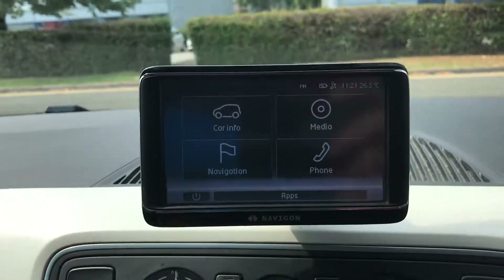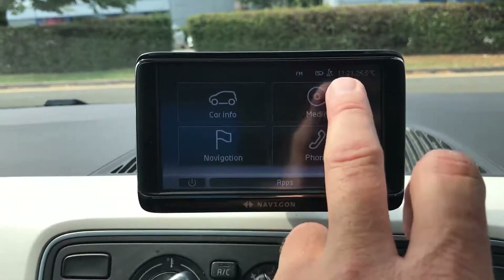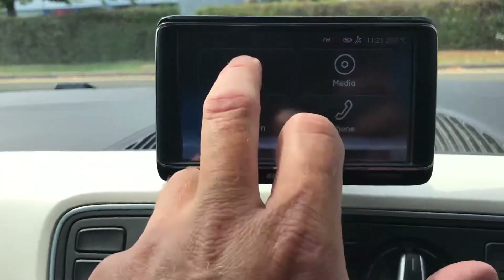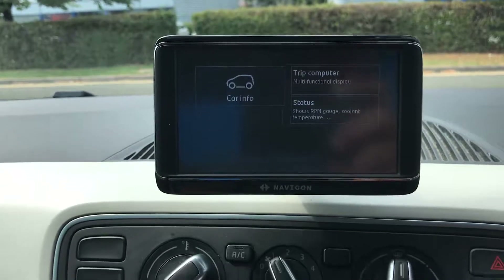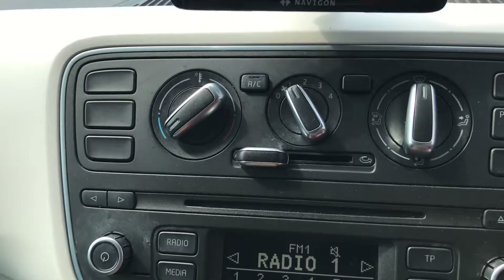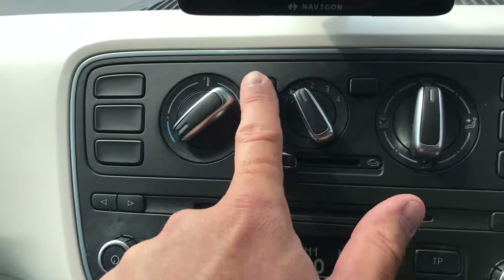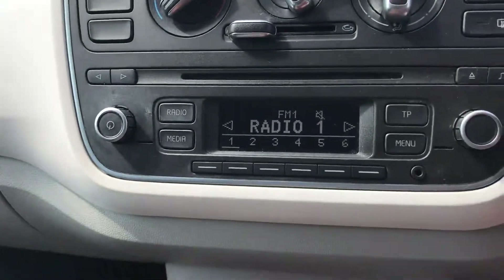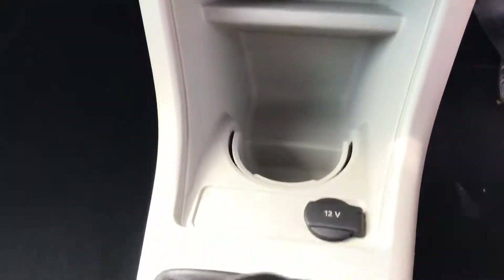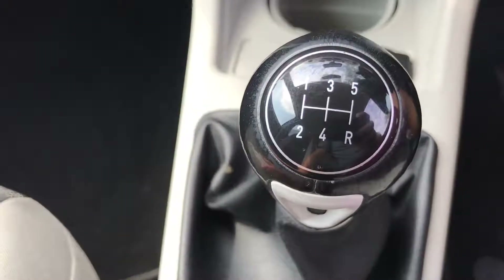You've got Bluetooth, media, car info, and a trip computer. There's also air conditioning, which is a really good thing — a lot of small cars don't have it. And of course your radio, cup holder, charge socket, five-speed gearbox, and another cup holder in the back.